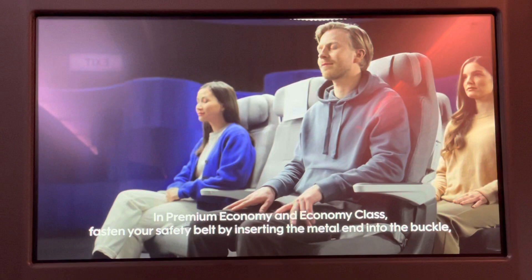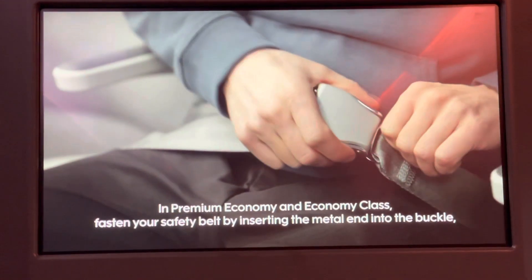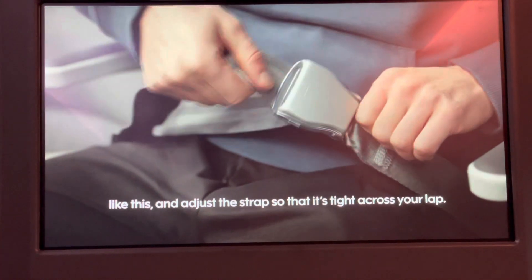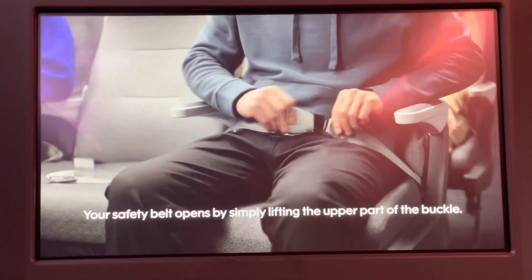In premium economy and economy class, fasten your safety belt by inserting the metal end into the buckle, like this, and adjust the strap so that it's tight across your lap. Your safety belt opens by simply lifting the upper part of the buckle.